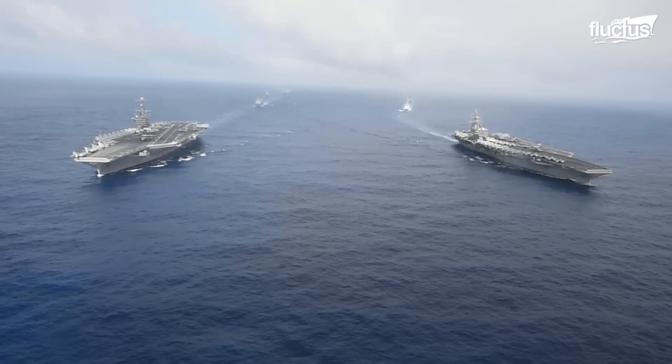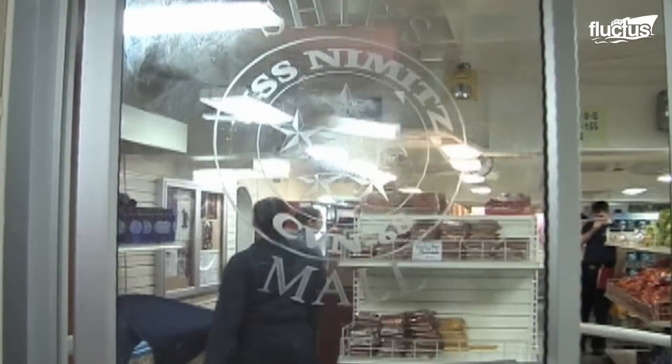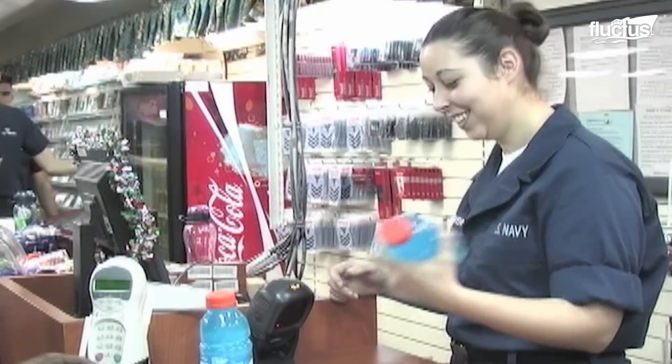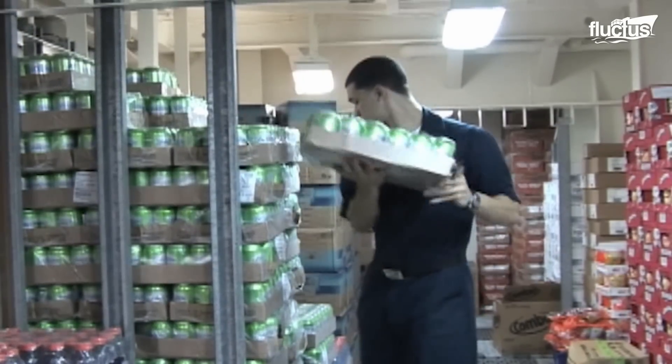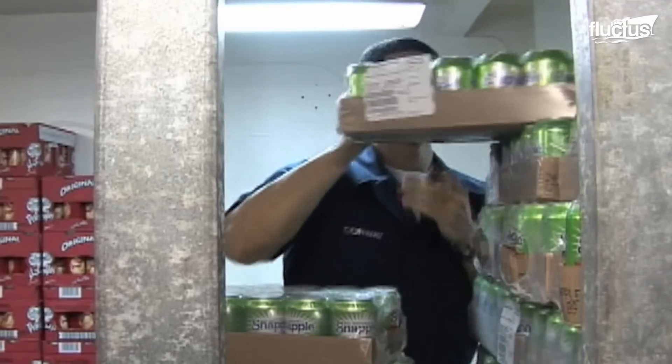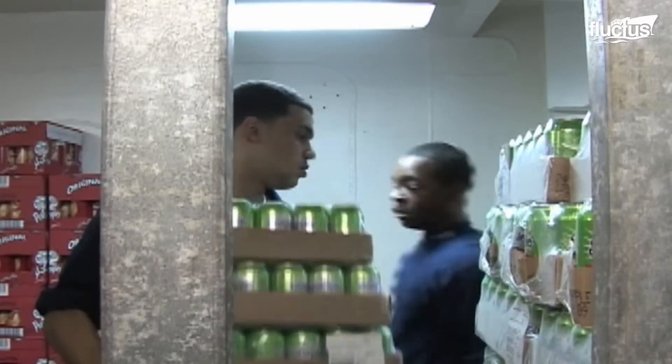Crew members who live aboard USS Nimitz have exclusive access to the ship's store, which stocks all the goods from land that they need at sea. From Red Bull to Monster Energy drinks, the ship's store satisfies the sailors' needs while generating revenue at the same time.